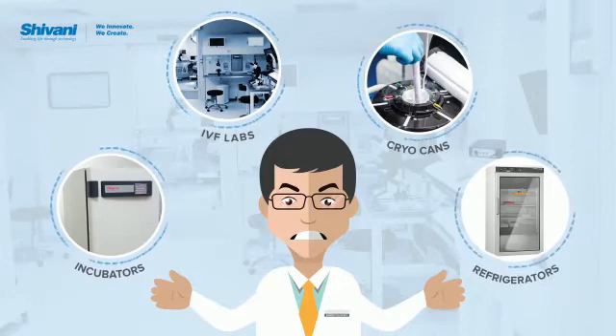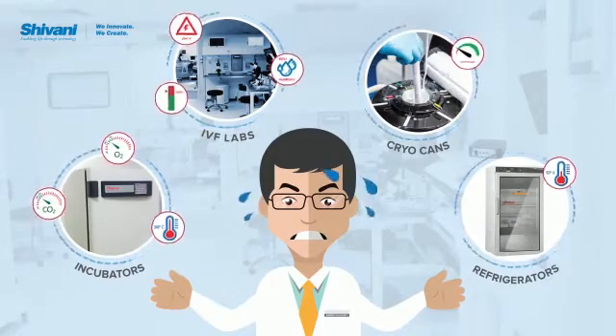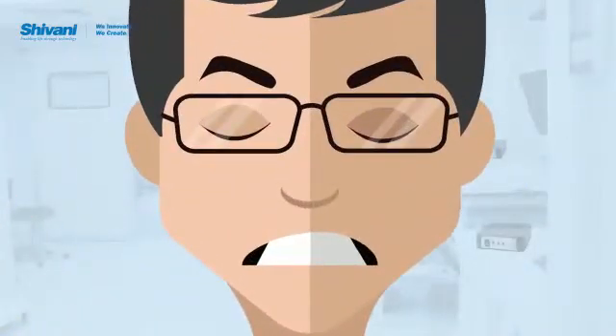Too many things to track in your lab? Missing out on important alerts? Worried about safeguarding gametes? We understand how critical it is for you to ensure real-time tracking and monitoring of activities. Is this possible?